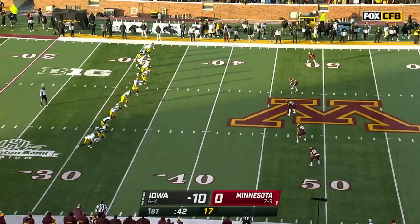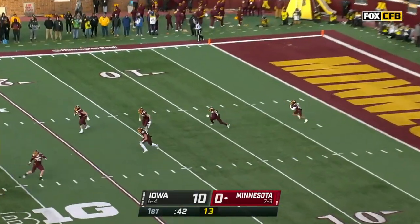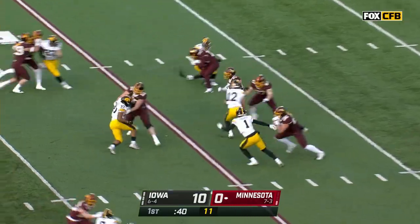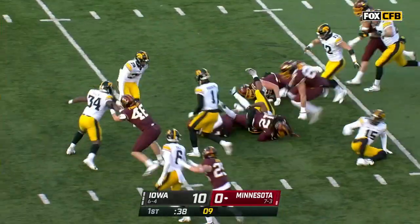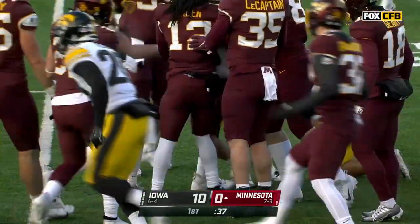Hope most of you got a chance to see that TCU win earlier today — Jason Benetti and Brock Huard had a wide one, incredible comeback win. You see the run from Quentin Redding on the return out to the 28.